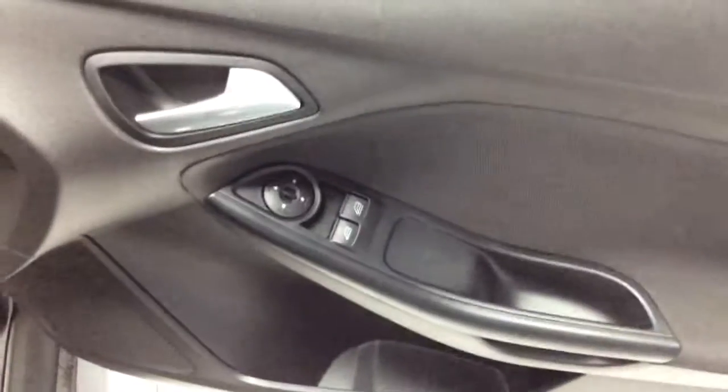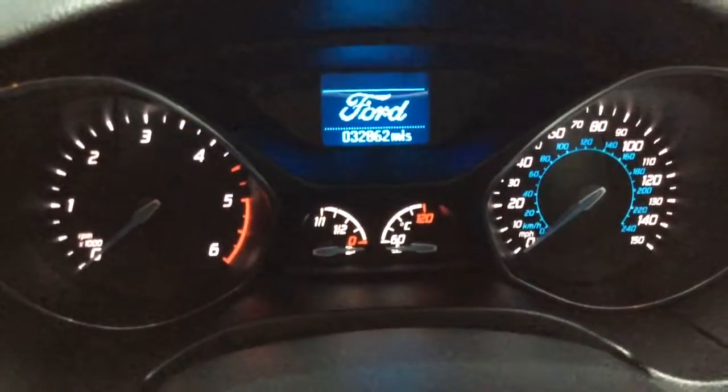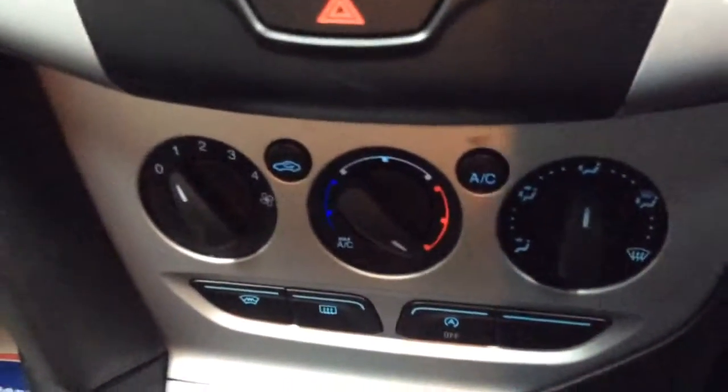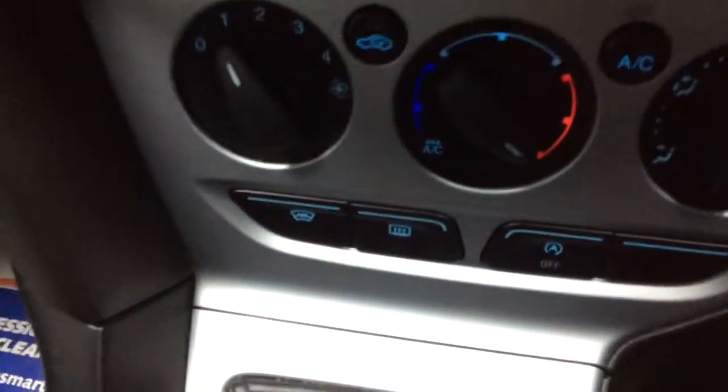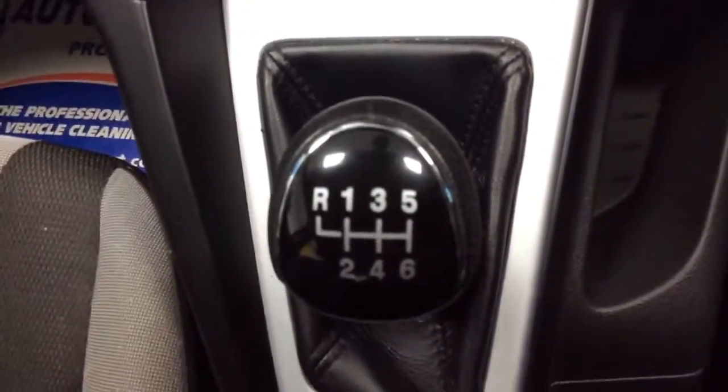We'll take a quick look inside now. On the driver's door you have electric windows and electric mirrors. 32,000 miles on the clock. You do have your steering wheel controls, your air con unit, and your quick-clearing front windscreen. Rear window heating, 6-speed manual gearbox. You've got your 12-volt power supply just beneath there, a bit of drink storage, a bit more storage, and also USB and auxiliary input just there.